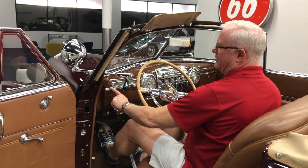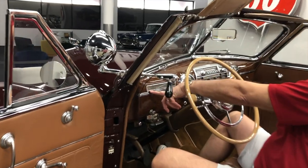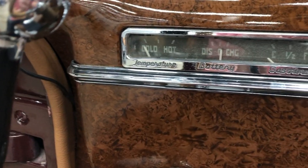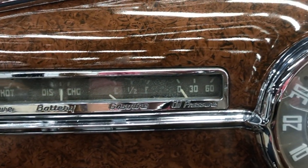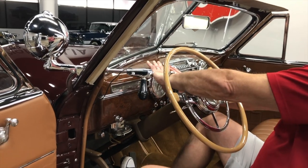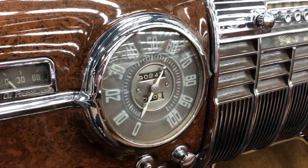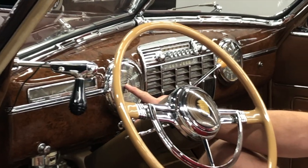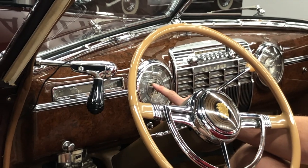Up here we have your typical cluster of gauges — temperature gauge on the far left, battery, current charge, gasoline, and oil pressure, all tastefully done in a strip. Speedometer is offset to balance out the clock on the other side, very well done. The odometer's showing a little over 90,000 miles — I'm not sure if that's correct, but I'm assuming it probably is pretty factory correct.